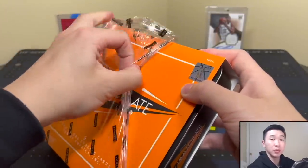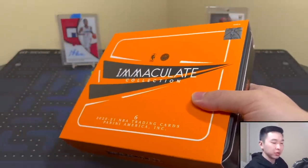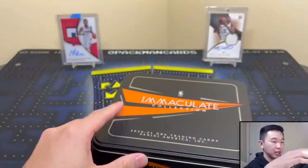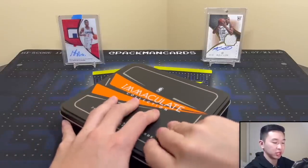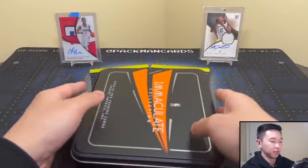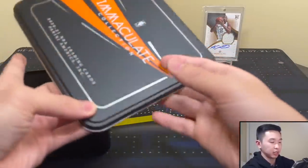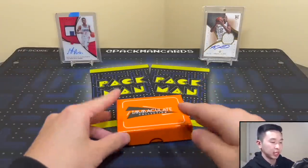I've pulled a multi-sign card in the past and also bought a Luka and Jaren multi-sign card — check out our collection videos if you haven't. We've done top-10 pulls of the year and end-of-year recaps showing some of those big Immaculate cards. Alright, Immaculate comes in this tin — let's get this box open. Inside is just this little mini box, so let's get that out.